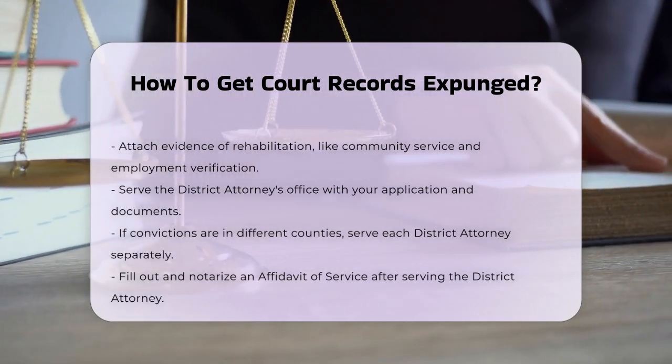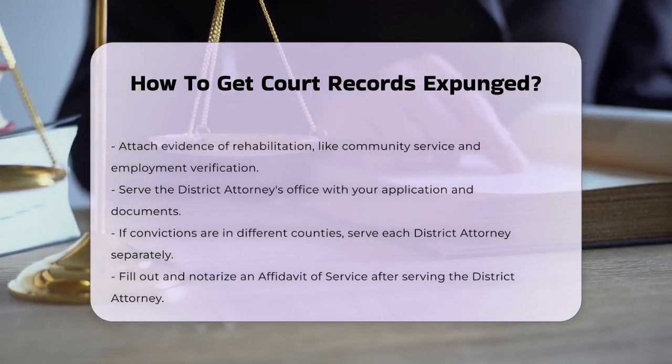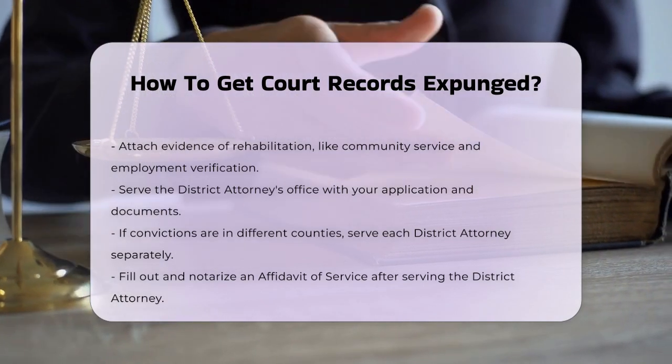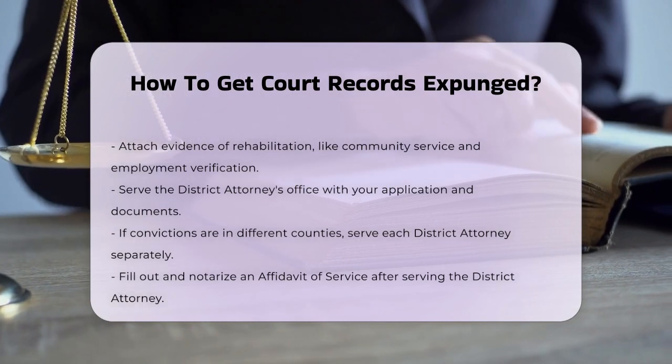The district attorney has 45 days to object to your application. If they do, the judge will hold a hearing to decide whether to seal your records. If there's no objection, the judge may still choose to hold a hearing, but is not required to do so.